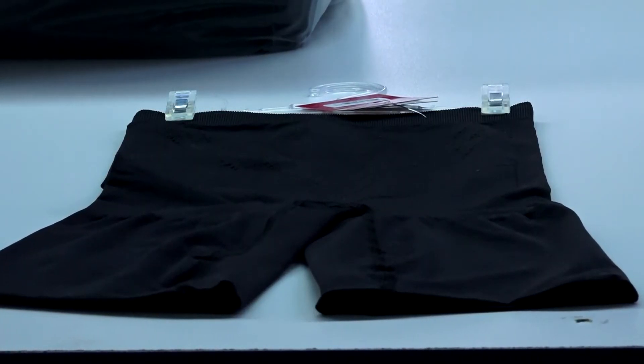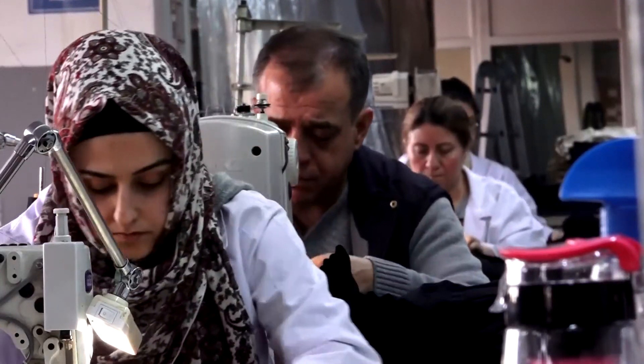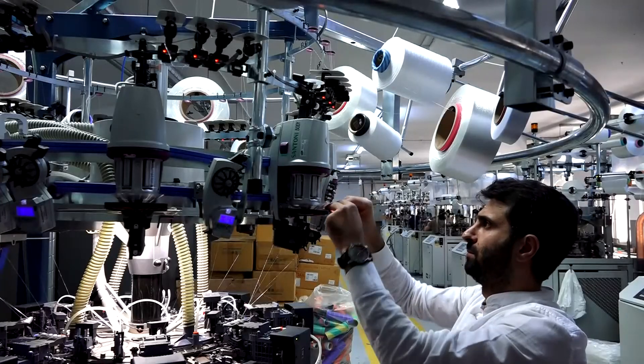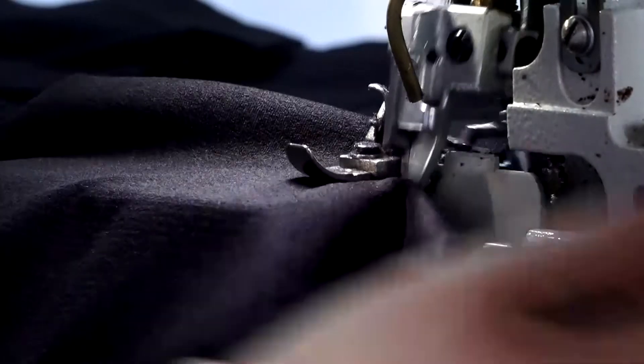Yes, this is what our product looked like before production. In the first stage it became like this. In the second stage it looked like this. After passing through the third stage, our corset reached its final form — ready to meet its customers.